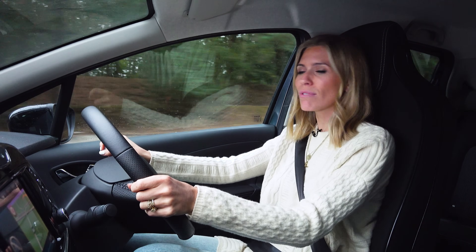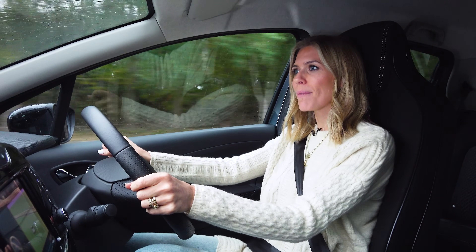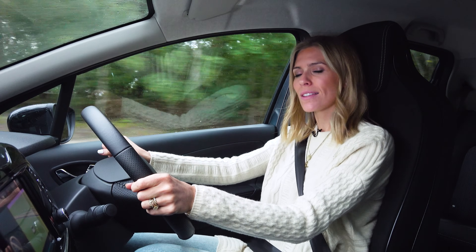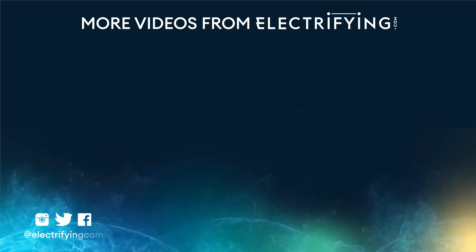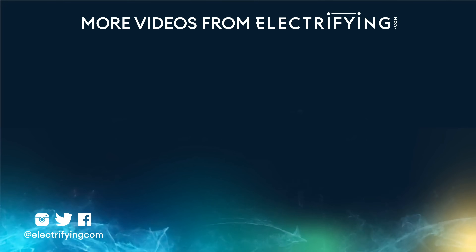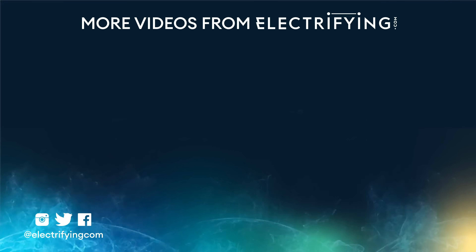Basically, it's great value whichever model you choose — you're going to be on to a winner with the Zoe. It's fun to drive and really easy to live with. If you're looking to make your first step into the world of EVs, this is a great place to start. Thanks for watching, and don't forget to check out our other used electric car reviews and videos at electrifying.com.